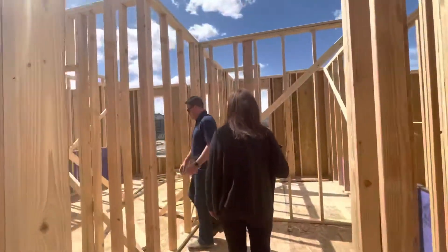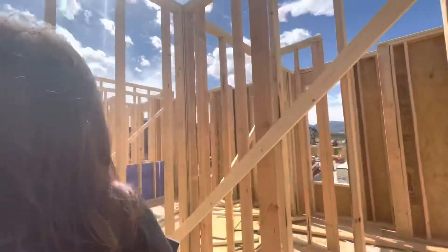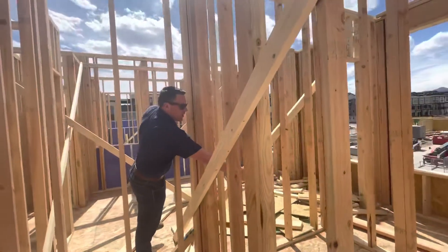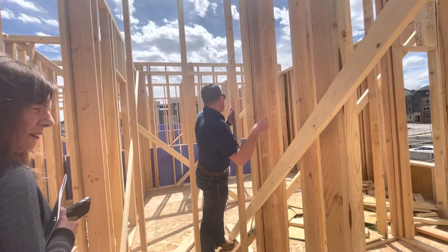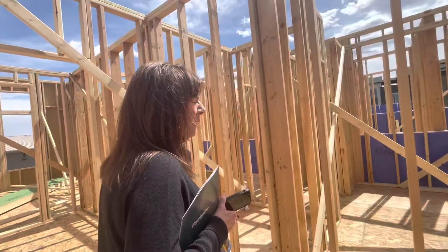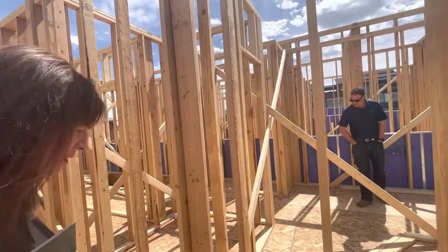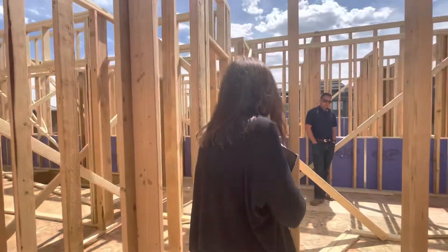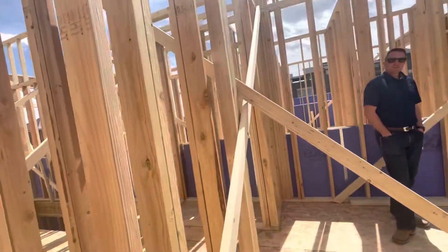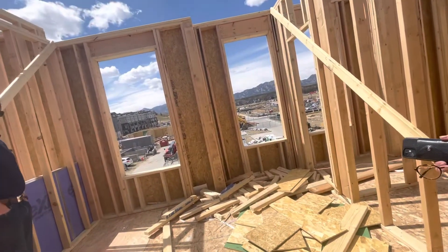This is the back bedroom and ensuite. Here's the walk-in closet for the bedroom, then the bathroom with shower, toilet, and sink. The bedroom is back here. The first bedroom on the first floor is what people are using as a study or office. All of the bedrooms in this floor plan have their own bath — there are no shared baths on any of these.